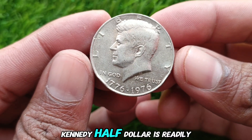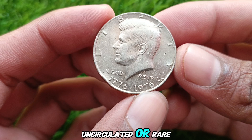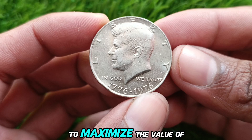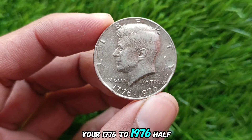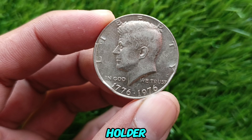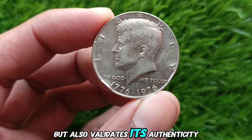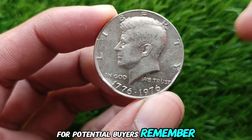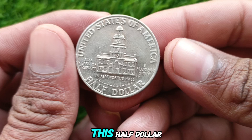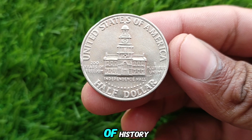While the Bicentennial Kennedy Half Dollar is readily available in circulated grades, hunting for uncirculated or rare high-grade examples is where the real treasure lies. To maximize the value of your 1776-1976 Half Dollar, consider getting it professionally graded and preserved in a coin holder. This not only protects the coin but also validates its authenticity for potential buyers. Remember, the value of a coin isn't just in its price — it's in the story it tells. This Half Dollar represents the 200-year journey of a nation, making it a cherished piece of history.